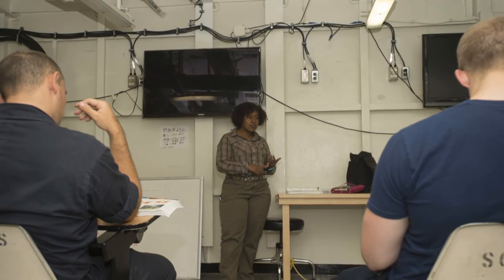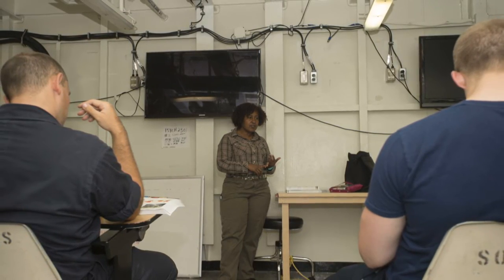The NavAdmin also allows a sailor to submit 120 days out from the course start dates. Get a jump on your education and start the process early. For more information regarding the new TA policy, visit the Navy College Program website.